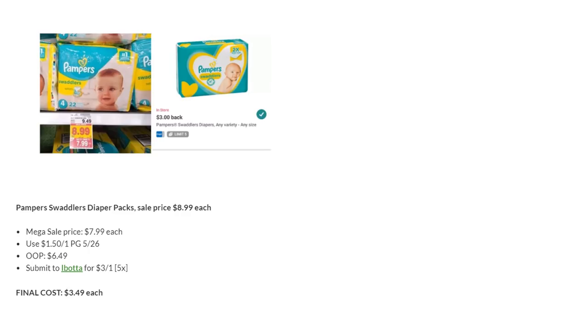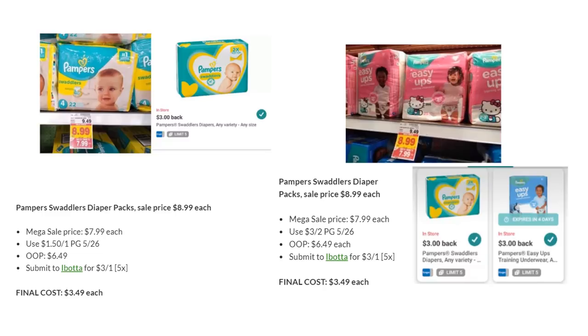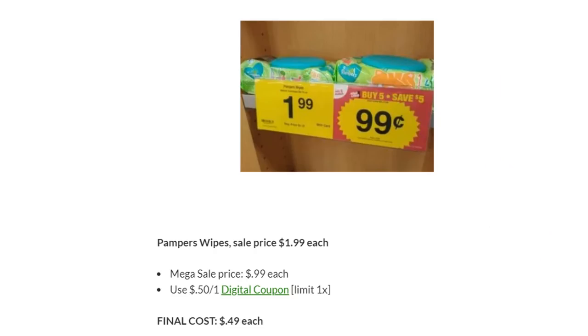Pampers Swaddler Diapers are on Megasale for $7.99. Use the $1.50 off one coupon from the P&G — out of pocket is $6.49. Submit to Ibotta for $3 back. Final cost is $3.49. There's also the same deal with Easy Ups — you buy two because the coupon is three off two, but the final cost is still the same. Pampers Wipes are on Megasale for $0.99. There's a $0.50 off one digital coupon, so you can take home at least one for $0.49.